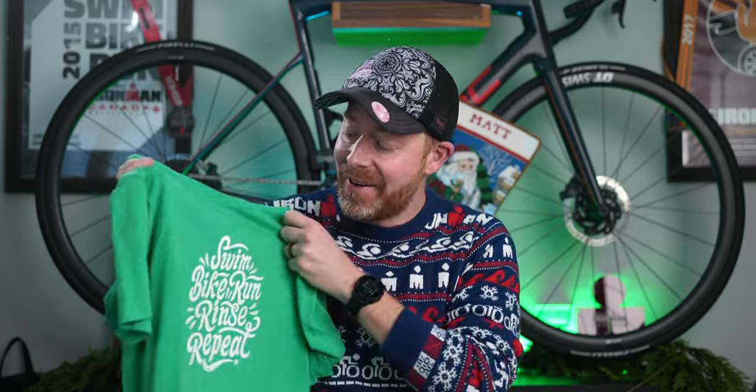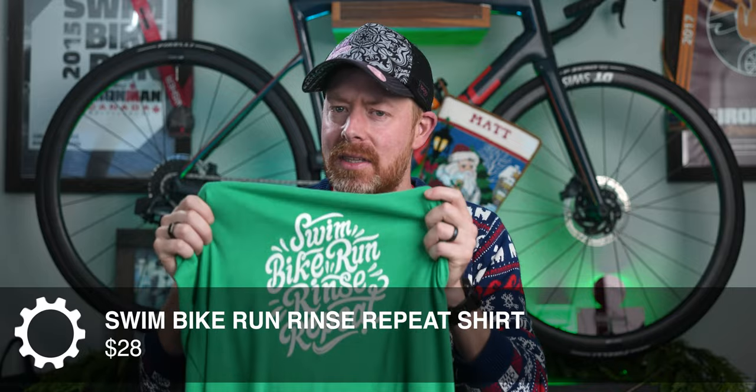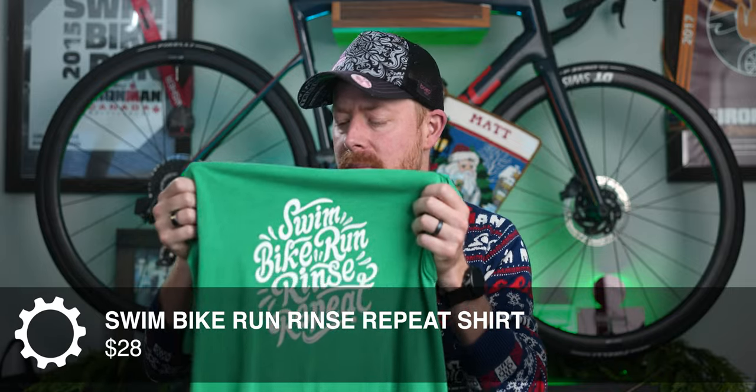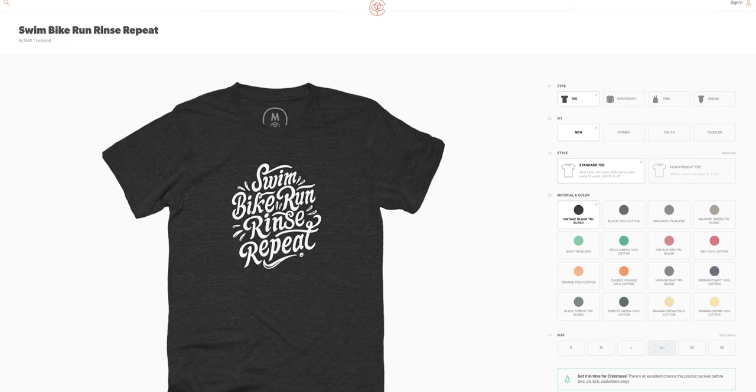If your favorite athlete is a triathlete, you should definitely look at picking up one of these amazing shirts that say 'swim, bike, run, rinse, repeat.' I don't do a great job of self-promoting but it's something I probably should do a little bit more. I prefer the ones printed by the Cotton Bureau — that's linked below in the description of pretty much every video.